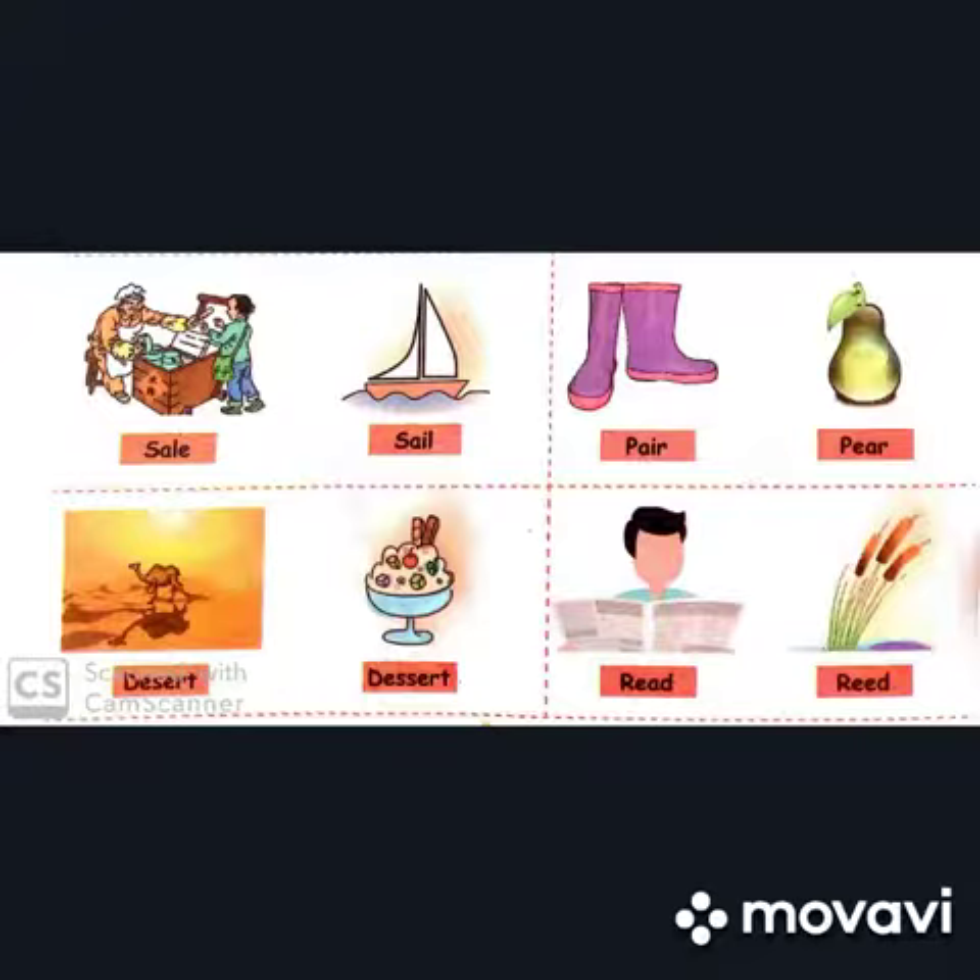Read — R-E-A-D. Read. And reed — R-E-E-D. Reed, a plant found on a riverbank. So 'read' and 'reed' sound the same but the spelling and meanings are different. You can see how these words sound the same but have different spellings and meanings.